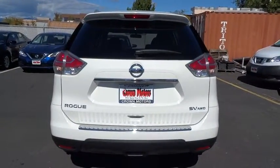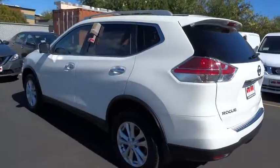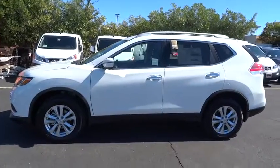Here are some of this vehicle's great options: traction control, anti-lock braking system, stability control, air conditioning front, power steering, anti-theft security system, cruise control, center armrest, trip odometer, clock.